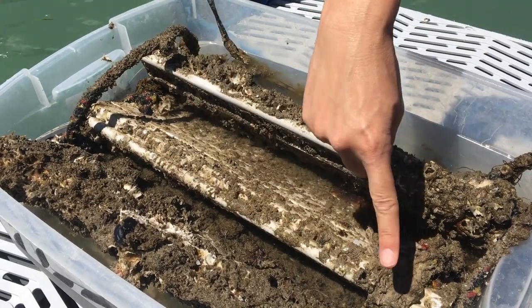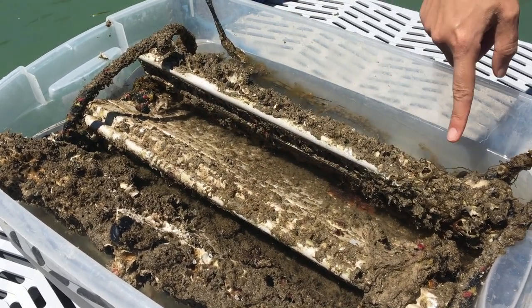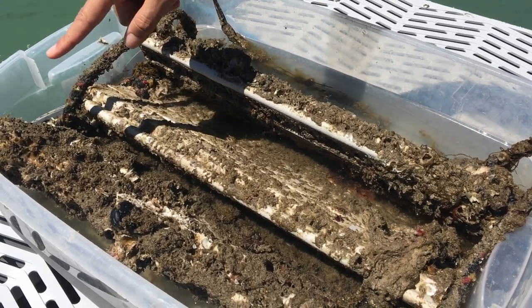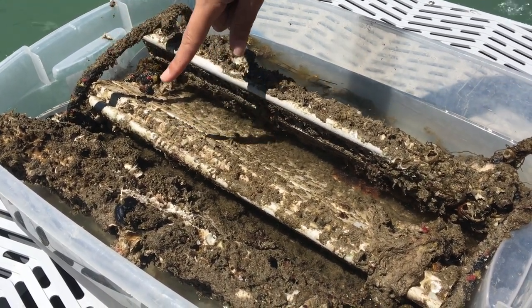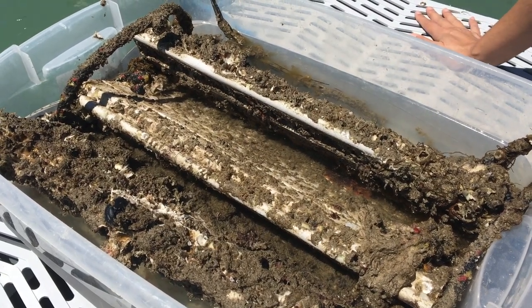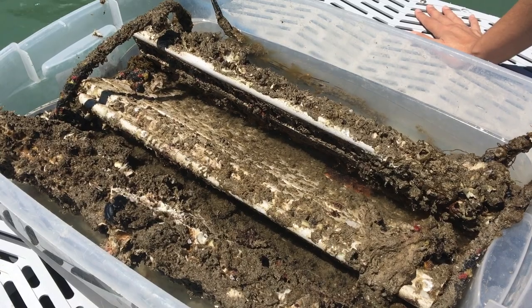You might be asking what all this brown stuff around the ladder is — this is algae. Algae is like the plant of the sea, and much like plants that we know on land, it uses sunlight in order to gain its energy. And also like plants, it releases oxygen for us to breathe.